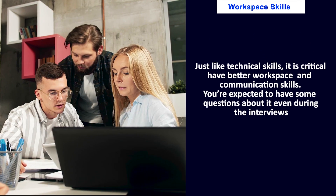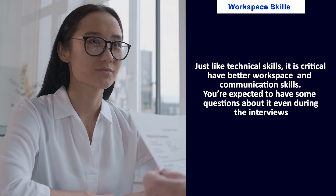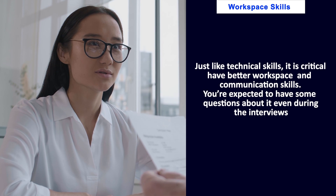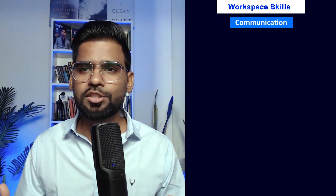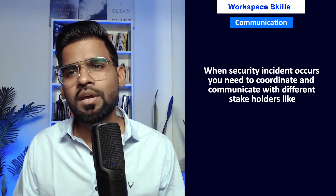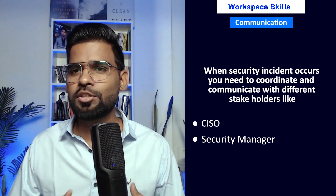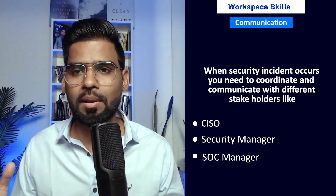Number two is workspace skills. Just like technical skills, it is critical to have strong workspace and communication skills, and you are even expected to answer questions about them during interviews. When security incidents occur, you need to coordinate and communicate with different stakeholders like the CISO, security manager, and SOC manager, so strong communication is very important.